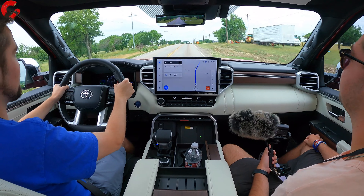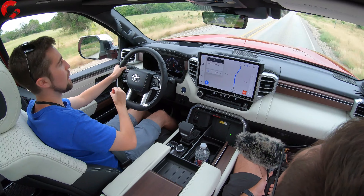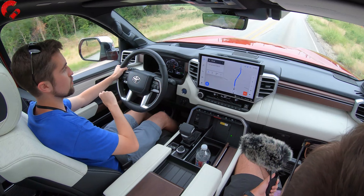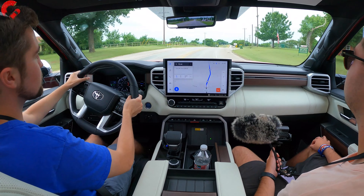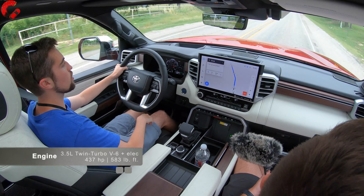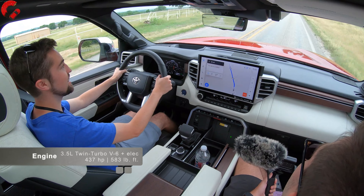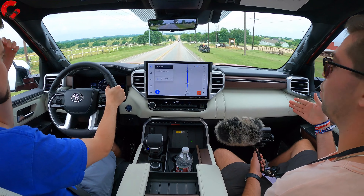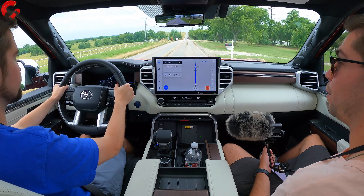One of the biggest and most important things about this Sequoia is the i-Force Max hybrid powertrain — and it's standard equipment on all trims, including the base SR5. Unlike the Tundra where you can get the 3.5 twin-turbo without the hybrid system, this one gives you the best powertrain standard. You get 437 horsepower and 583 pound-feet of torque. That's more than even the upgraded engine in the Chevy Tahoe, which makes 420 horsepower and 460 lb-ft — so over 100 lb-ft more torque and even more horsepower.